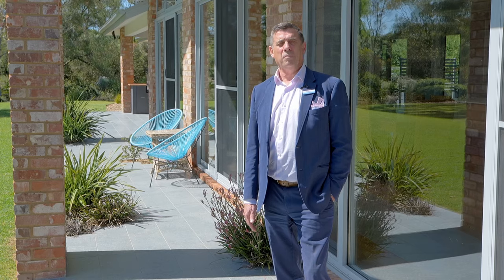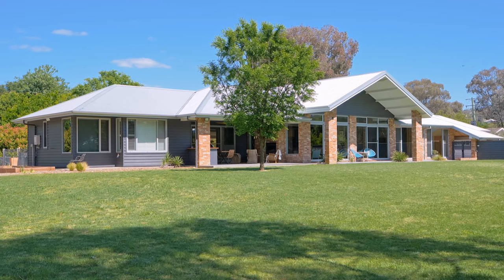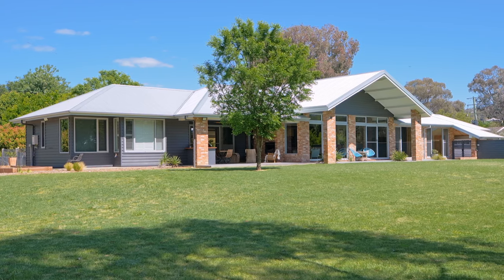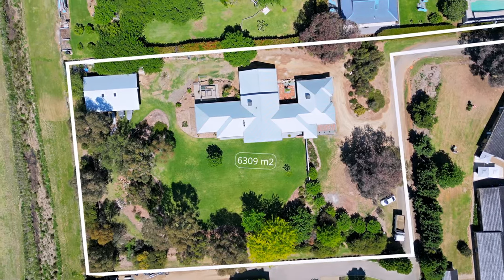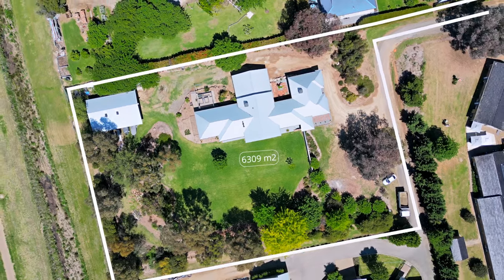I'm standing at the front of 39B Plumpton Road. It is an immersive experience. This is a beautiful architecturally designed home that really makes a statement. It's placed on 6,000 square meters of lush green garden, just minutes from the centre of Coringal. It's a wonderful home. It would be your pleasure to take the tour with me.